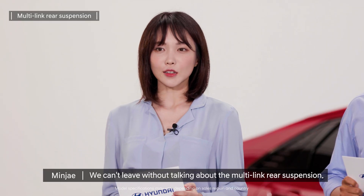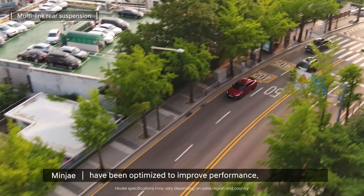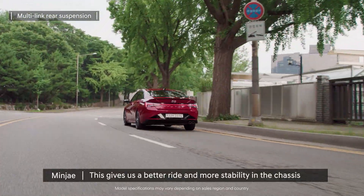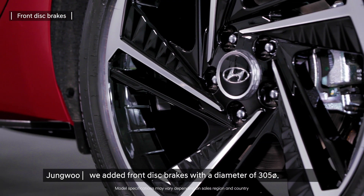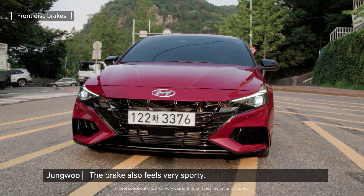We can't leave without talking about the multi-link rear suspension. The joint between the damper and the body has been optimized to improve performance, giving a better ride and more stability in the chassis at high speeds and when cornering. To match the sporty performance, we added front disc brakes with a diameter of 305mm. The brakes also feel very sporty.